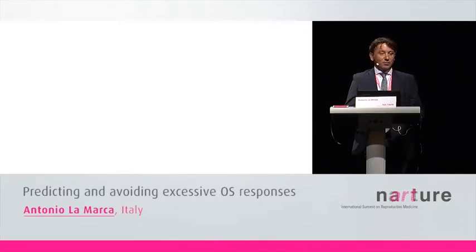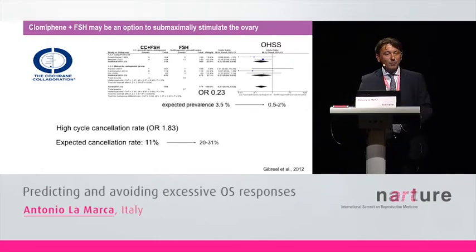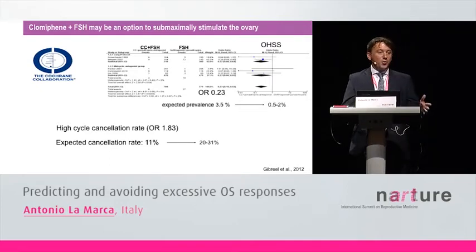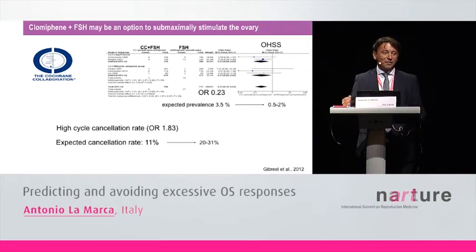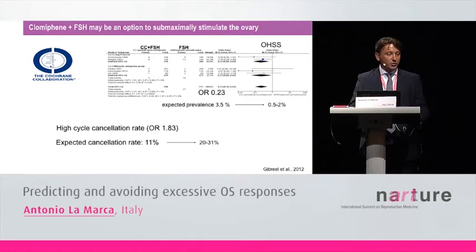Today I'm talking about primary prevention of hyper-response. When we predict hyper-response, we have to submaximally stimulate the ovary. Different authors proposed using a combination of clomiphene plus FSH to submaximally stimulate. This was efficient — there is a huge decrease in the rate of OHSS when using clomiphene in IVF cycles. But at the same time there is a very high rate of cycle cancellation because of poor response, because clomiphene leads to too weak ovarian stimulation. This is not acceptable clinically.